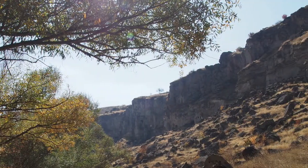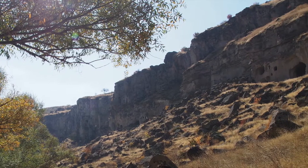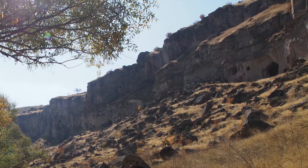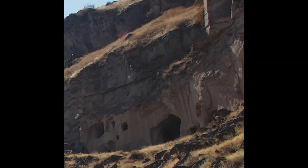As the gorge is made of the same soft volcanic rock found throughout Cappadocia, the people made their dwellings by burrowing into the cliffs. It is believed that the valley housed more than 4,000 dwellings and 100 cave churches. Around 80,000 people once lived in Ihlara Valley.